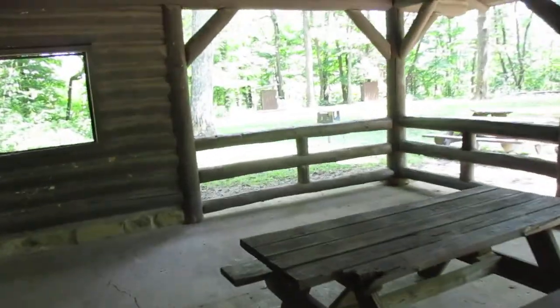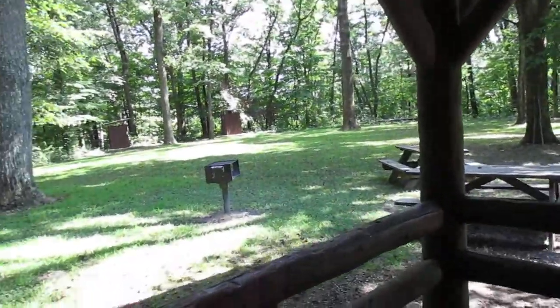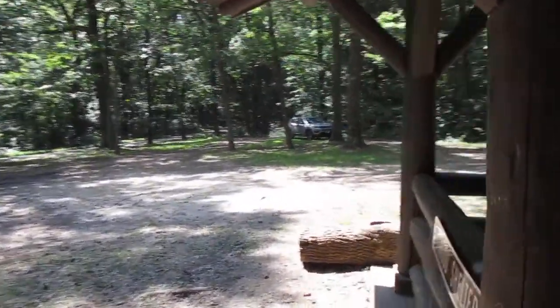You can actually reserve it and camp here — that's even cooler. Again, this is the Tar Hollow Dogwood Shelter.